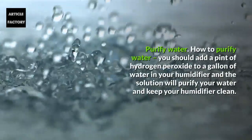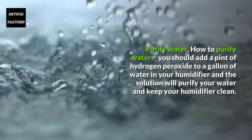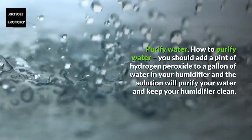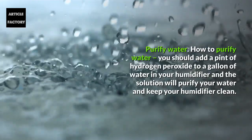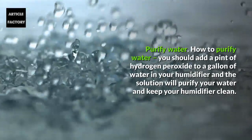Purify water. Add a pint of hydrogen peroxide to a gallon of water in your humidifier, and the solution will purify your water and keep your humidifier clean.